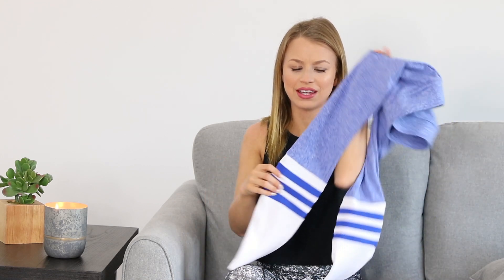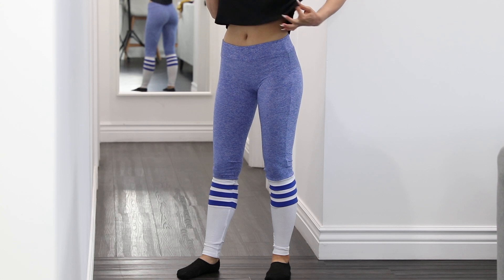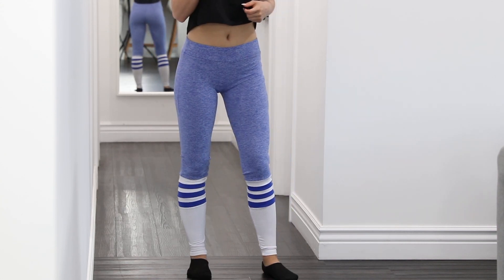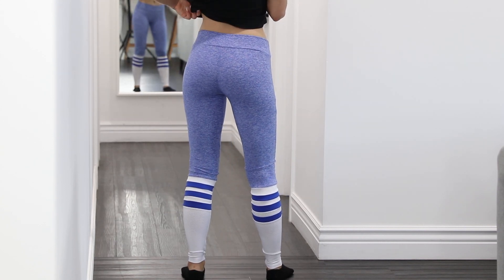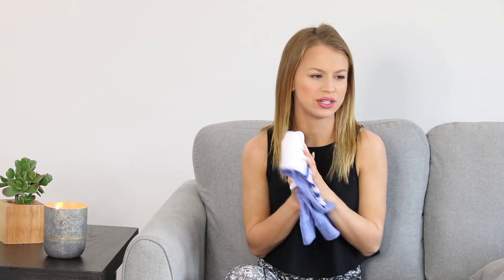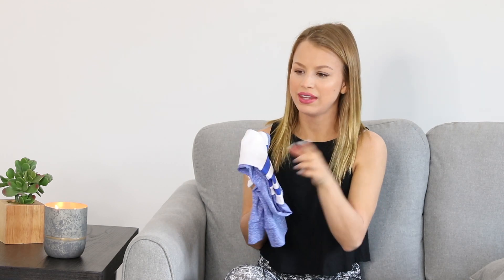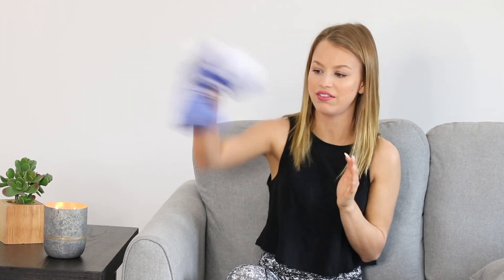Whenever I first opened these out of the package, I thought there's no way this is going to fit my little legs, because it looks a little wide when you first take it out of the bag. But these fit perfectly and they make your body look good. I have them in a bunch of colors. Bombshell does really cater to short girls. And this sock portion does not bother me at all — they did a really good job with how they assembled it. Not irritating to sensitive skin whatsoever.